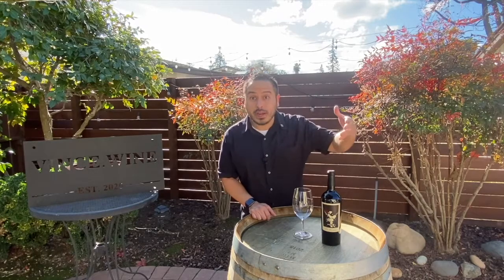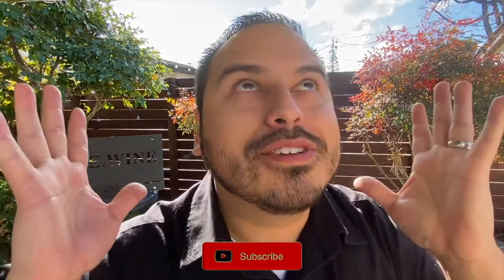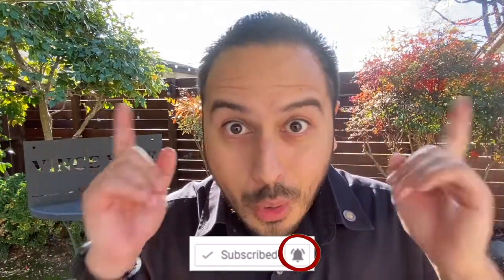Hey, thanks for joining me. Before we get started today, if you want to be a winocerous, hit subscribe on this channel to become a wino today. I put out new videos every single Saturday, so be sure to hit that bell icon to stay notified for more great wine content.